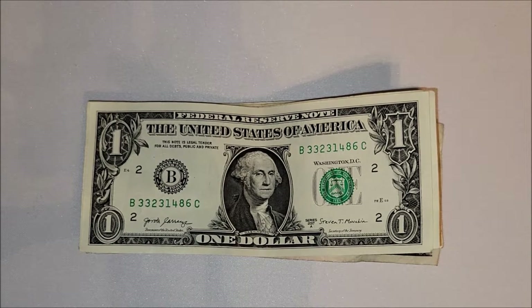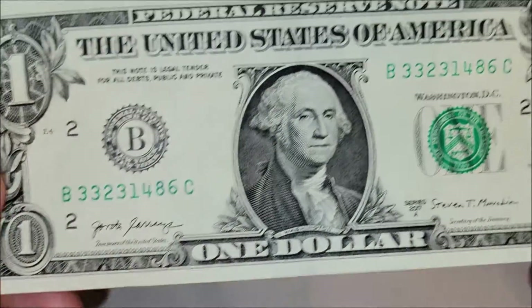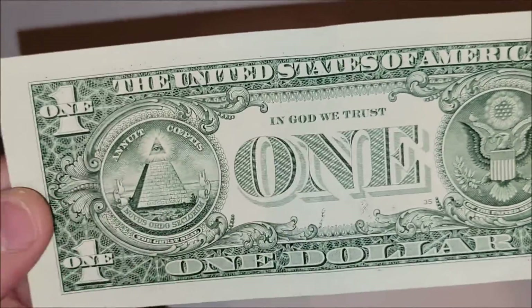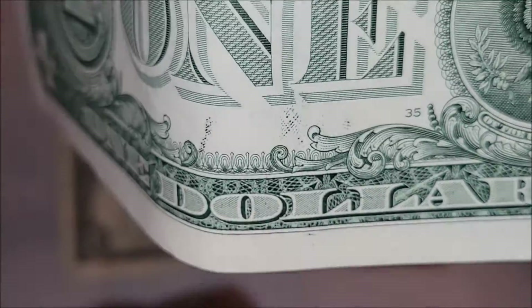2017a — this one's in a lot better condition, so it's probably been in circulation less. A little bit of repetition in the serial number, but it's not a fancy serial number. Let's look at the reverse of the note — there's a little bit of a wet ink transfer that looks kind of like a thumbprint down at the bottom here.